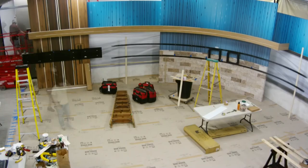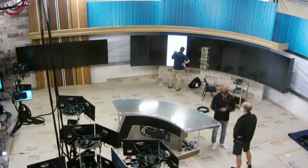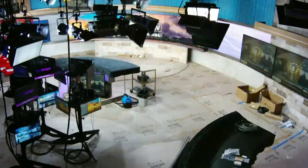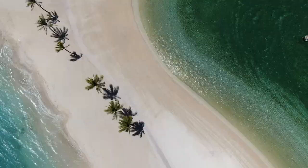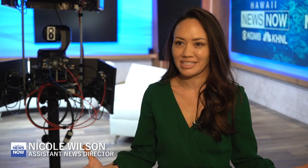It's more than a long time coming. Hawaii News Now worked with Devlin Design Group to design and implement a new set that would connect the station to the community. It needed to be a set that really belongs and captures the beauty of Hawaii. Our previous set was really dark — it did not reflect Hawaii in this bright paradise that we live in.